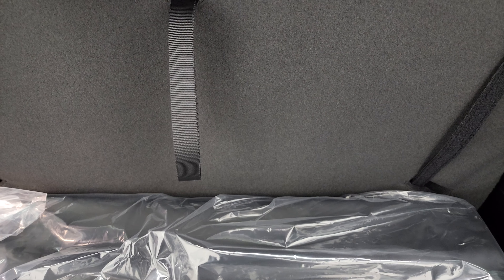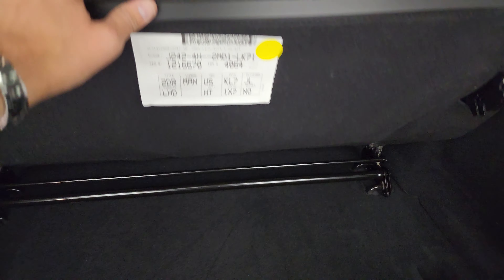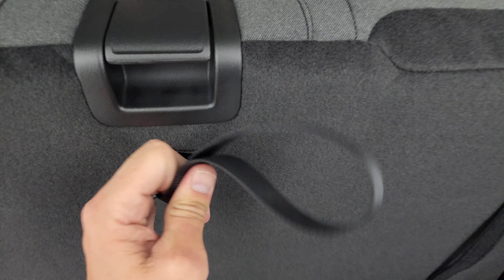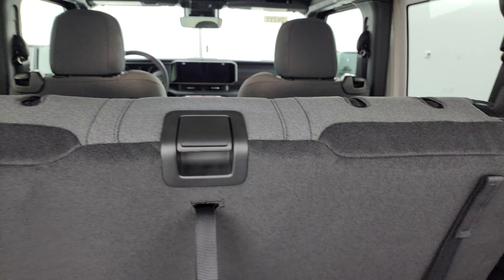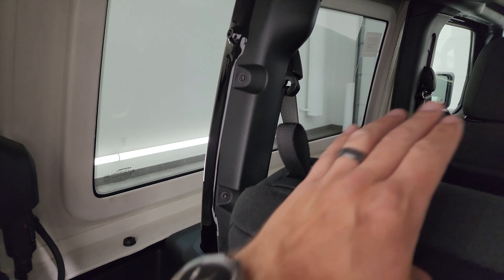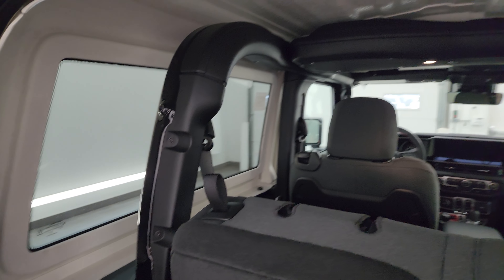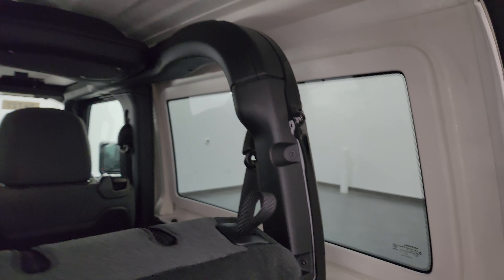Let's take a look at the original window sticker — feel free to pause this. So, 2024 Wrangler two-door Rubicon. Base price is $45,395. Black exterior, black interior — I think it looks more gray, but let me know in the comments below. 3.6 liter Pentastar V6, 8-speed auto. Everything here is your standard equipment.